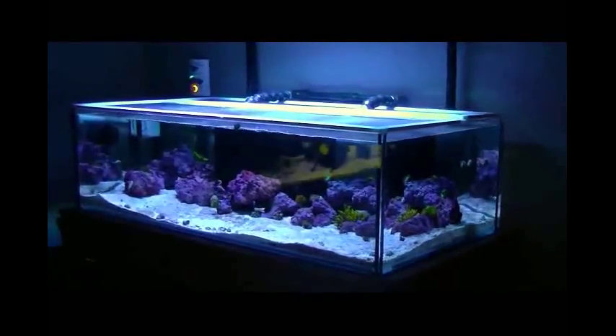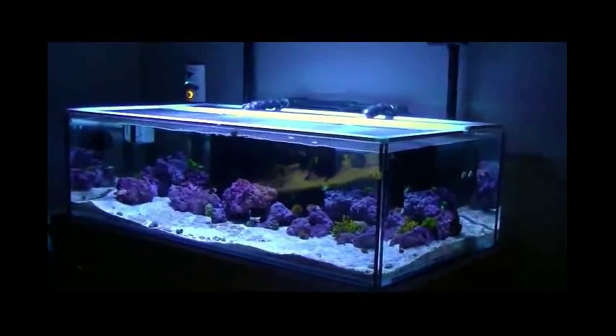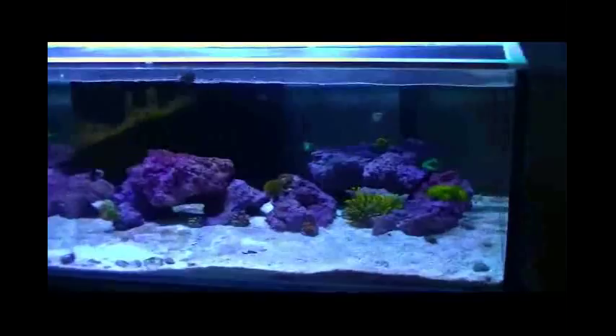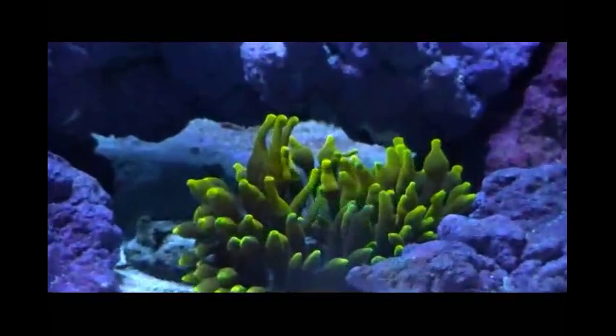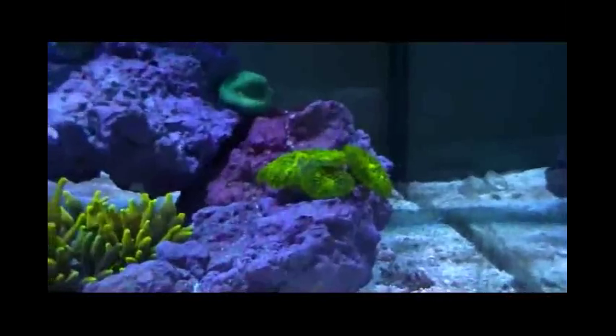Hey guys, 1977 Logan here. I'm going to do a quick update on the tank and show a couple of new additions that I have. Over the weekend I picked up a tricolor bubble tip anemone, and I'll show you some of the other corals and how they're doing.